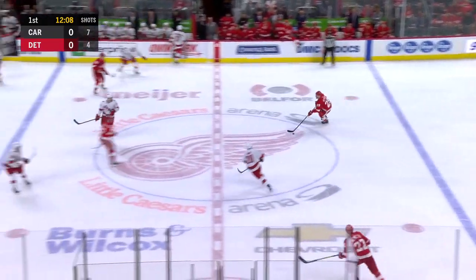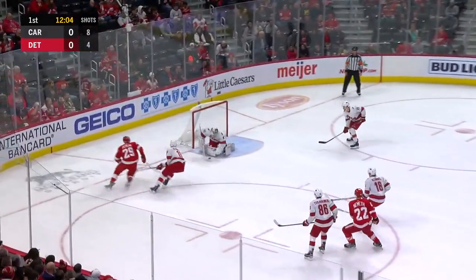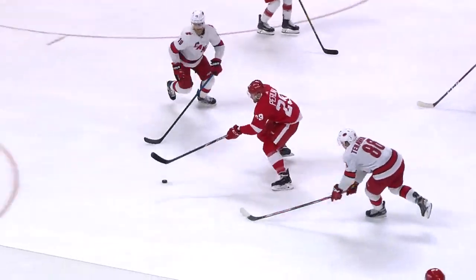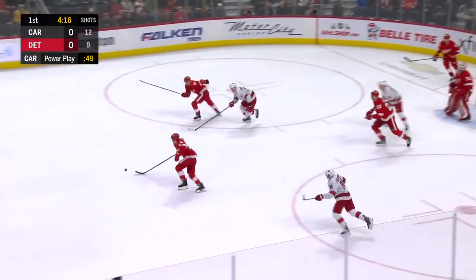Nemeth is in his second game back since missing five games with an infected cut in his leg. Here's Perlini — stopped by Reimer. He's had several chances but cannot find anything to get to the back of the net. That's not the best one he'll get. Knocked away by Nemeth.